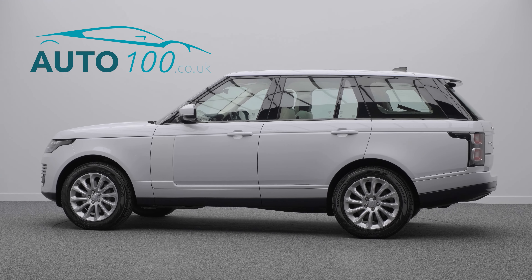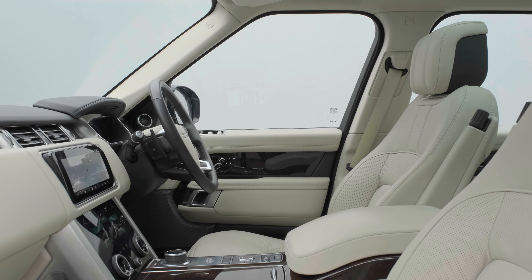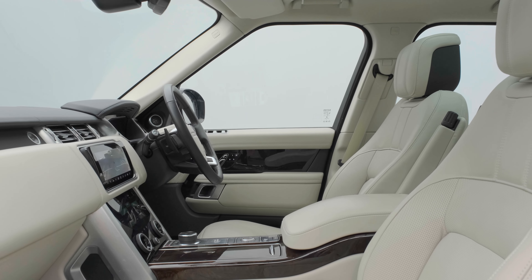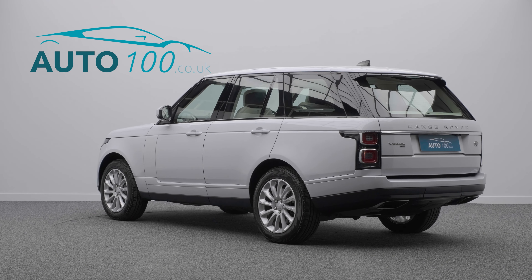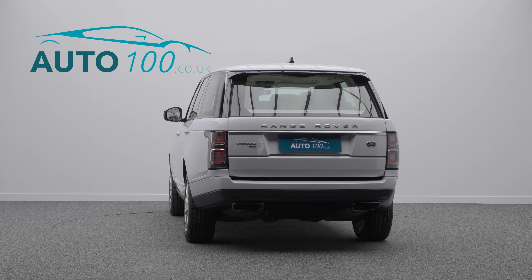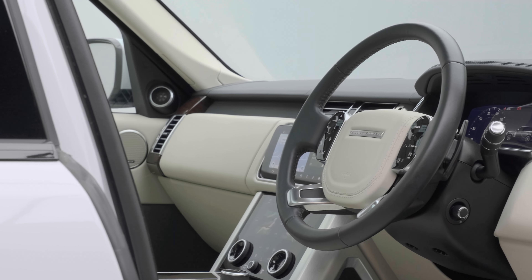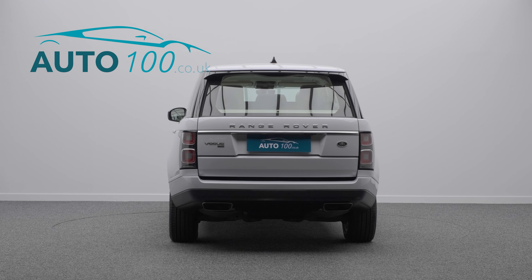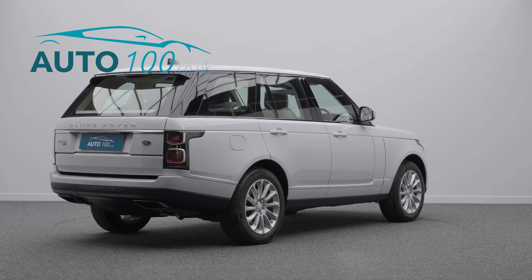This superb Range Rover Vogue is finished in the highly desirable combination of Yulong white paint with ivory leather upholstery, and rides on the 20-inch 12-spoke design alloy wheels in silver finish. It has been very well looked after by only one previous owner, with full Land Rover main dealer service history and is VAT qualifying.